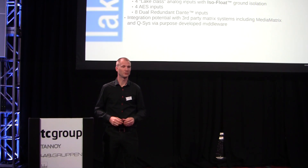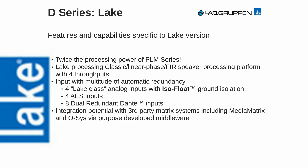With D-Series Lake, there's also a comprehensive third-party protocol. With that, you can integrate with all major DSPs on the market. Lab Gruppen will aim at helping you with that by providing code examples and code modules to help in that integration. Contact our application engineers for support on that.